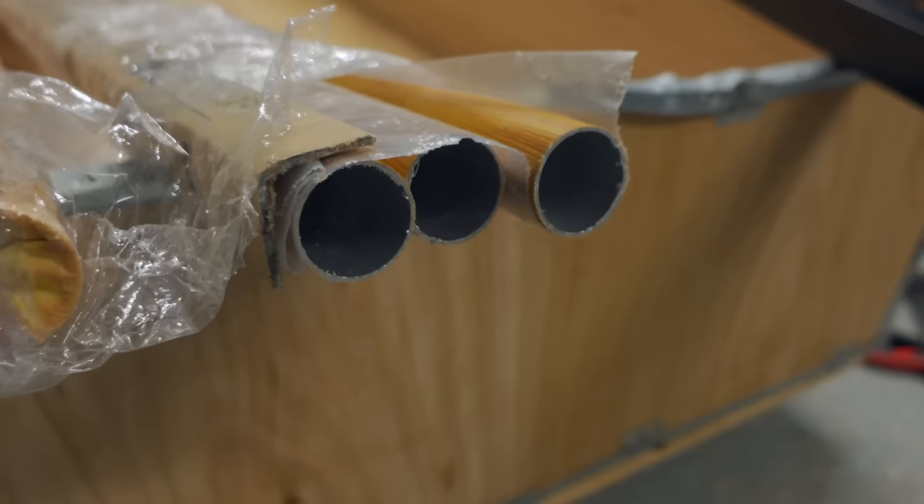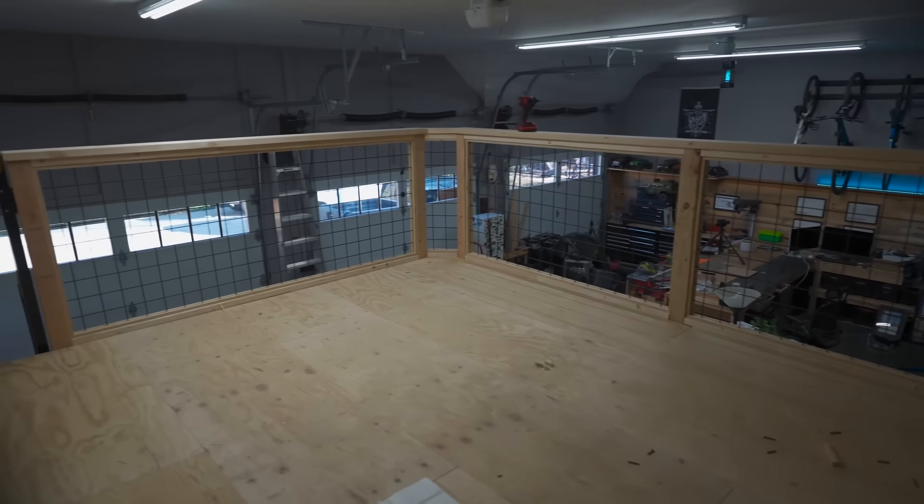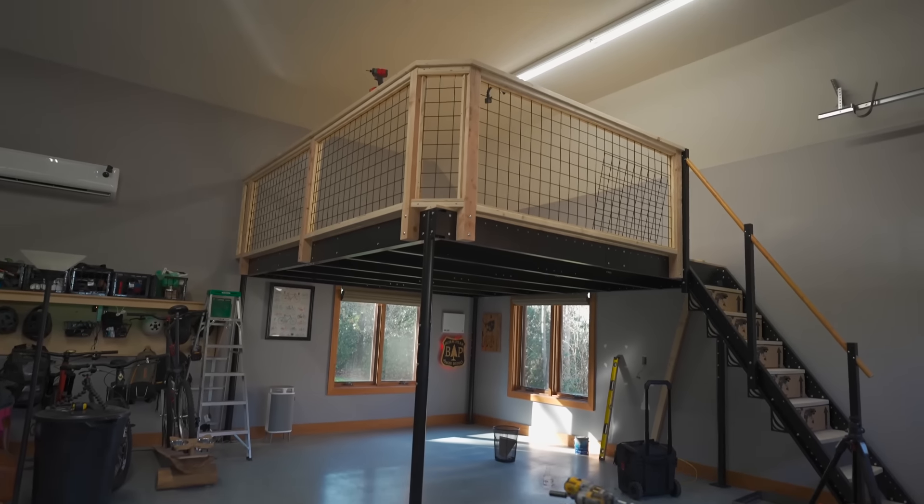The one they included was like the flimsiest crap. This one is awesome, and it only costs about $400 as opposed to $2,000. Now to hook up some outlets so that we can actually have an office up there.